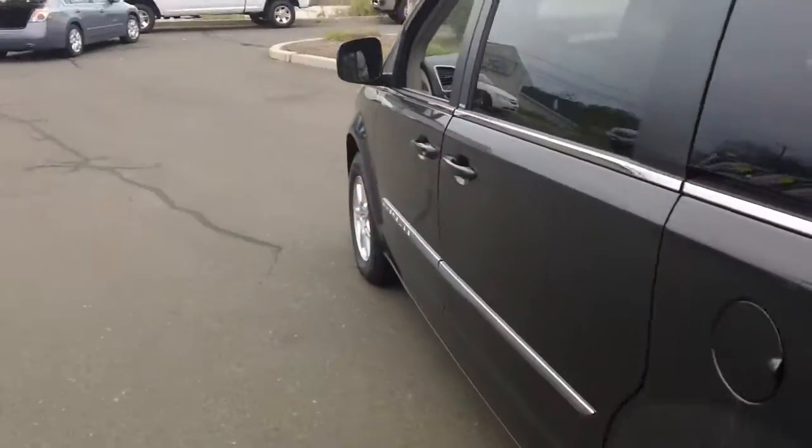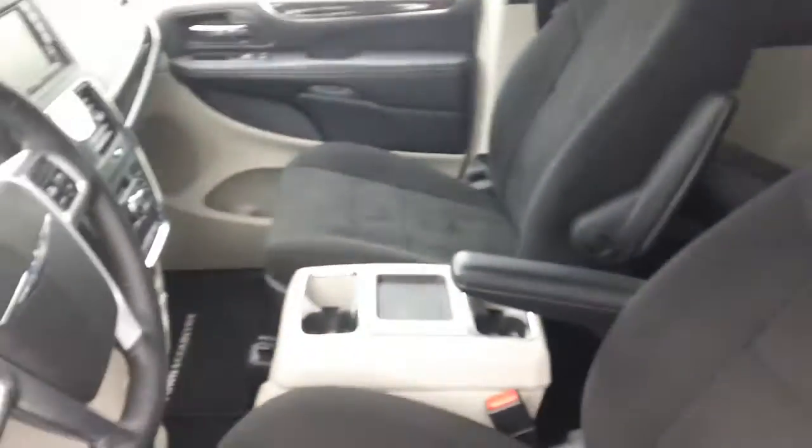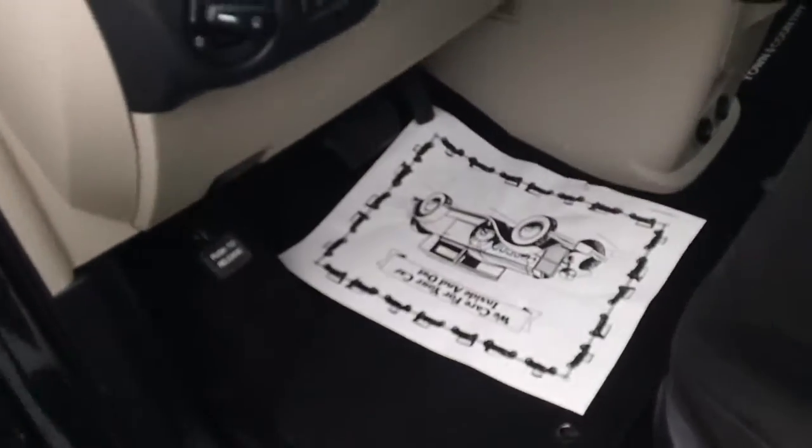Let me show you the interior just to show you how clean I'm talking about. When we handpick these vehicles, you can see that there are absolutely no signs of life ever in here. We do keep these mats, but you can see that everything is very clean.